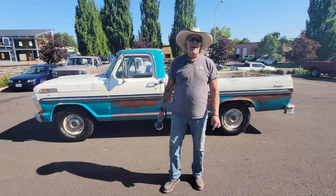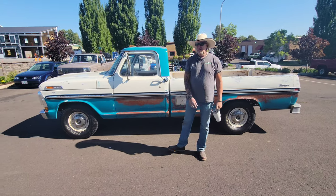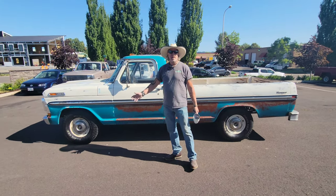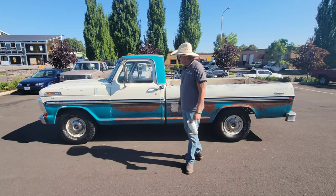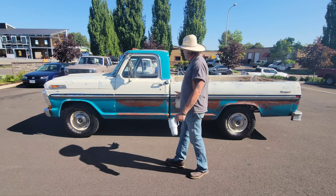Hello folks, my name is Kelly and I am one of the owners of Cool Classic Rides. Welcome to our video site. Today we are looking at a 1972 Ford F100 Ranger Package.